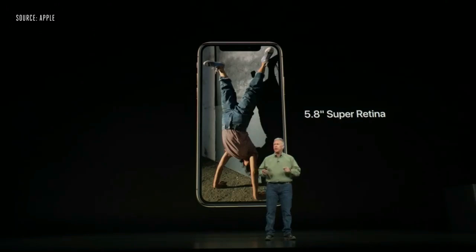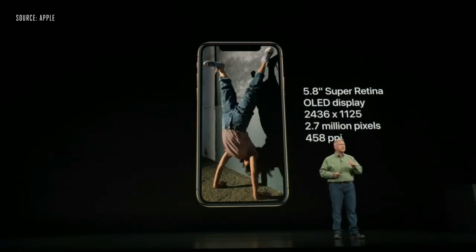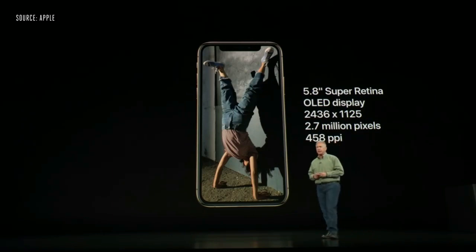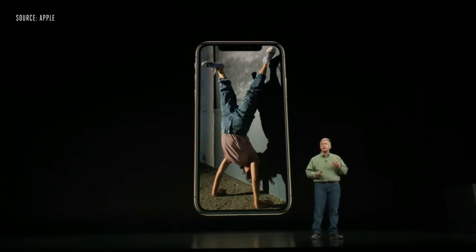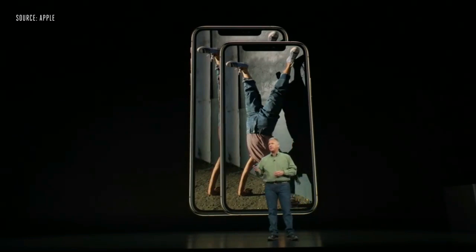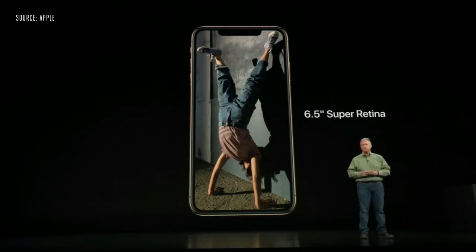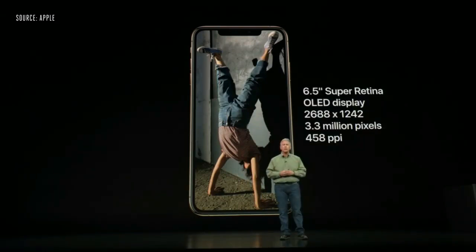The screen on iPhone XS is a Super Retina display — the best we've made yet. It's an OLED display, 5.8 inches on the diagonal, with 2.7 million pixels and 458 pixels per inch — the highest quality display on an iOS device. The iPhone XS is not just one but two sizes of display: the 5.8 inch and a new 6.5 inch Super Retina display, also an OLED display.